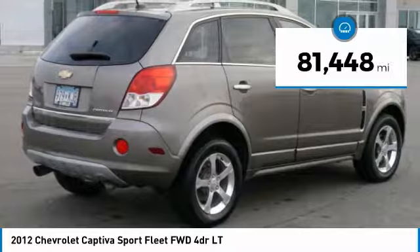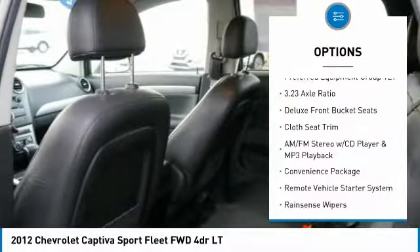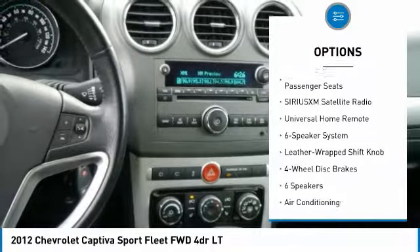This vehicle has less than 85,000 miles. Here are some of this vehicle's great options: remote engine start, dual airbags, air conditioning, alloy wheels, four-wheel disc brakes, and universal garage door opener.